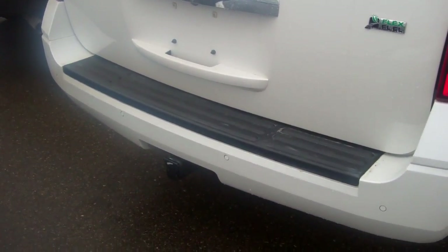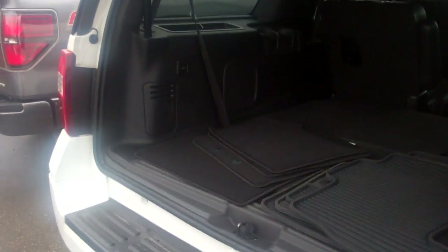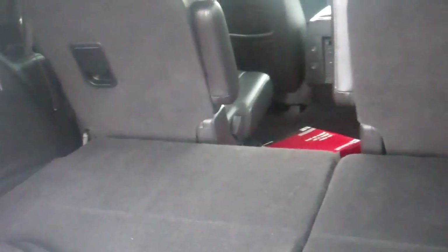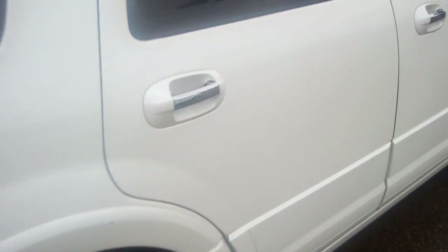It has a remote start. You've got a power liftgate on this vehicle, as you can see it going up. You've got black leather interior. The seats in the back fold up electronically — they both go up and down with a push of a button, which you can see. There's the button right there for manual on that. When you open the door, the running boards come down automatically on this particular vehicle.